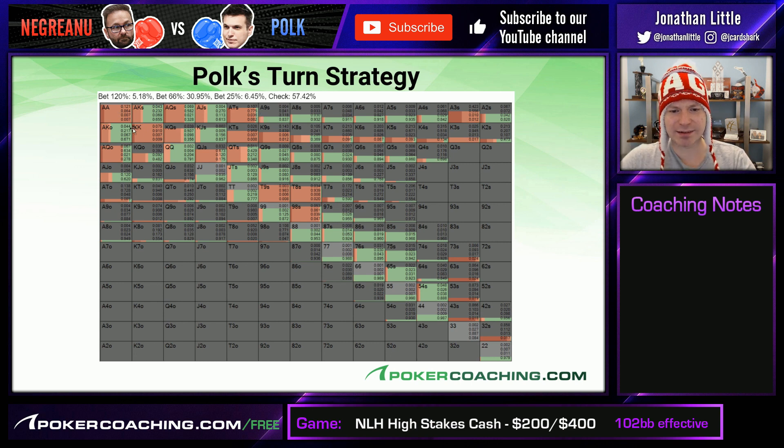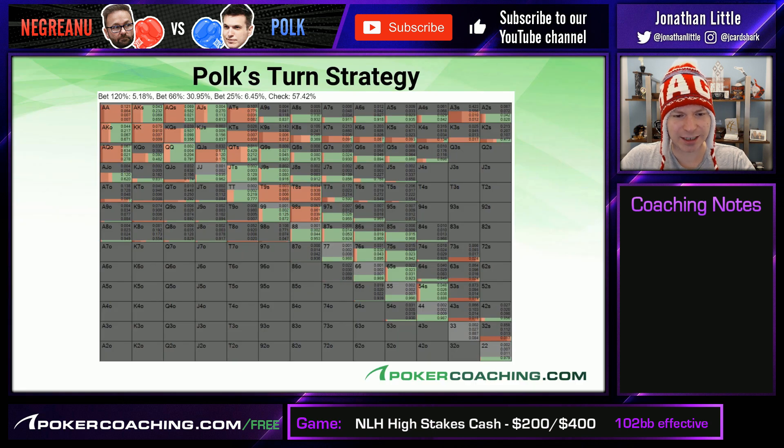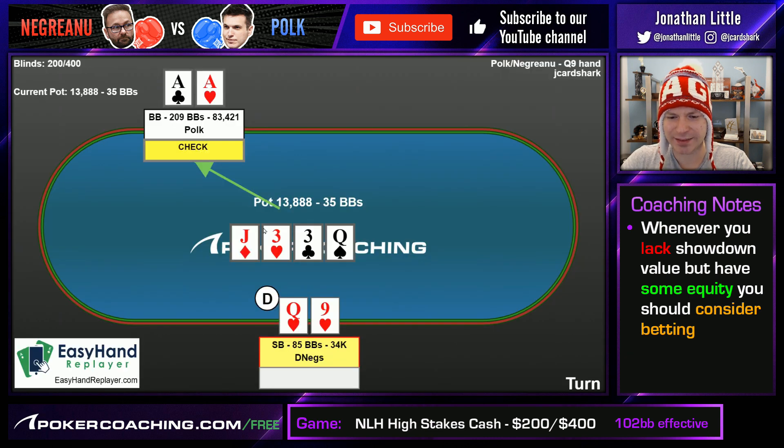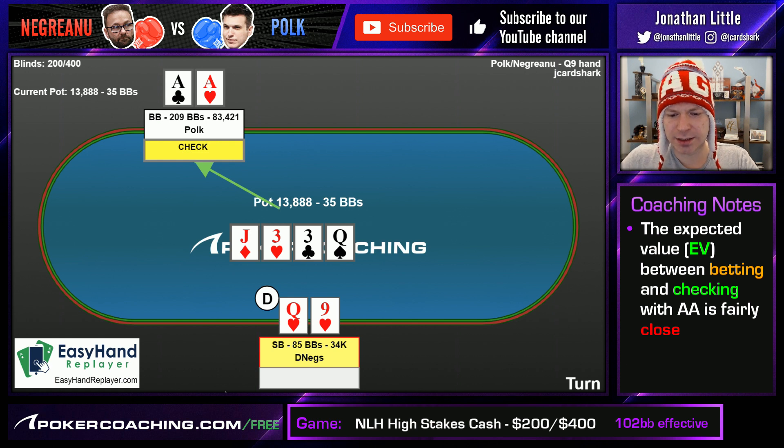If we look at the hands that are betting, it's just a lot of very strong hands, then some bluffs like ace-10 and king-10. A lot of king highs are opting to bluff — even hands like king-5 are betting this turn because they have an overcard. Whenever you lack showdown value but have a little equity, you want to keep betting. All of the straight draws are betting: 7-3, 6-3, 5-3, 4-3, and 3-2 — all trips. Whenever you have trips, you want to put money in the pot. Doug Polk does decide to check, which looks like a bit of a mistake compared to the solver, but the EV difference between betting and checking is not all that big.